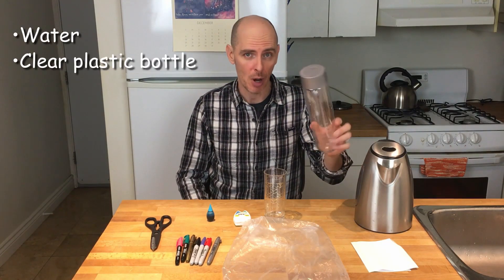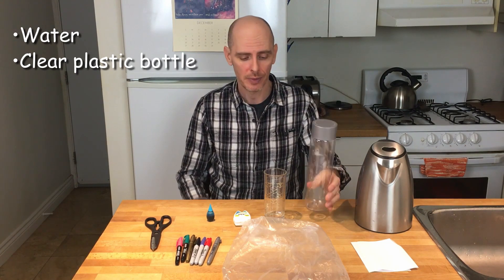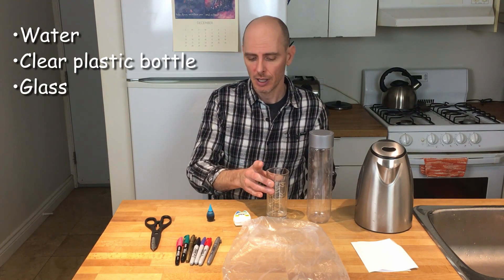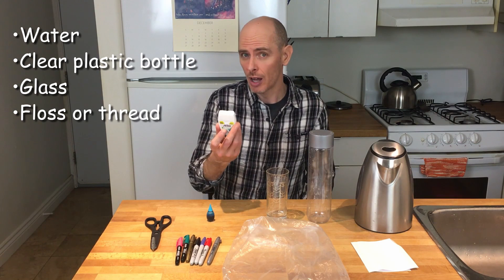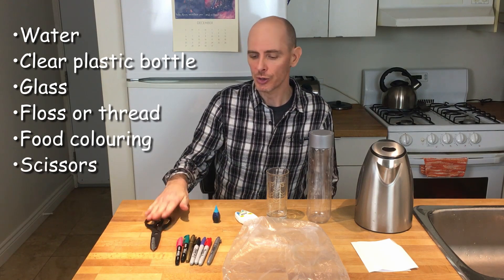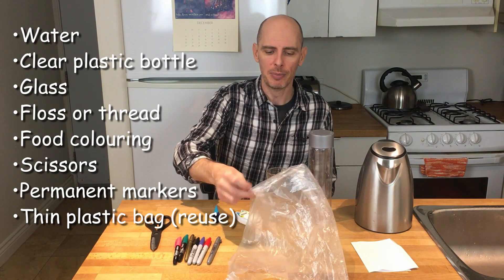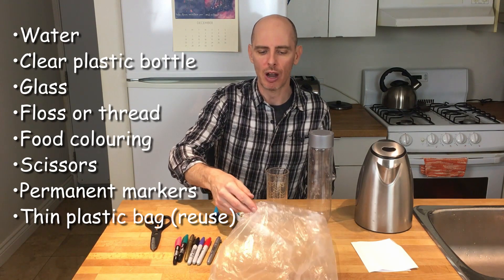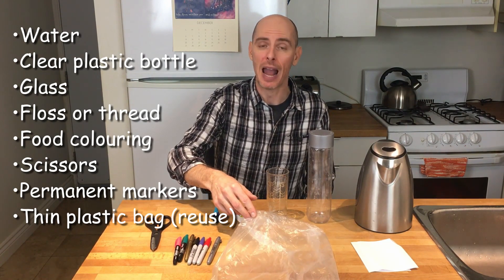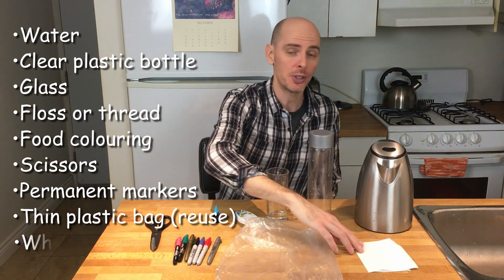For this activity, you're going to need some water, a clear plastic bottle — it can be a soda bottle or a water bottle — a glass, some dental floss or some thin thread, some food coloring (blue works well because it looks like water), scissors, some permanent markers in various colors, a thin plastic bag such as the kind used for bagging vegetables, and some white labels.